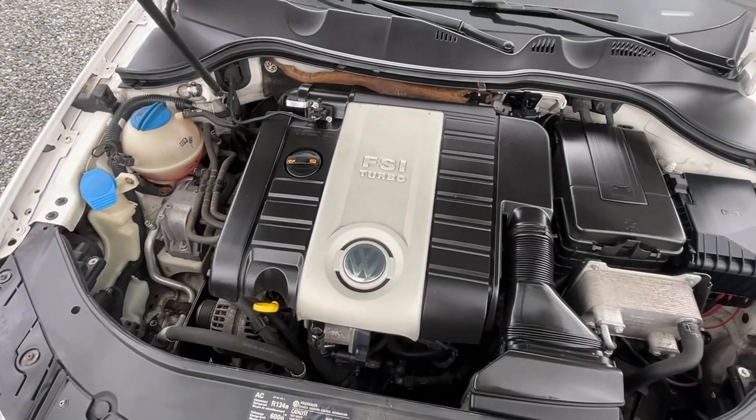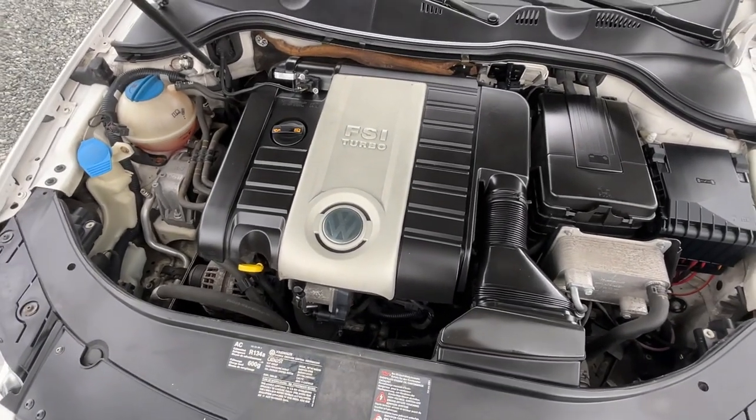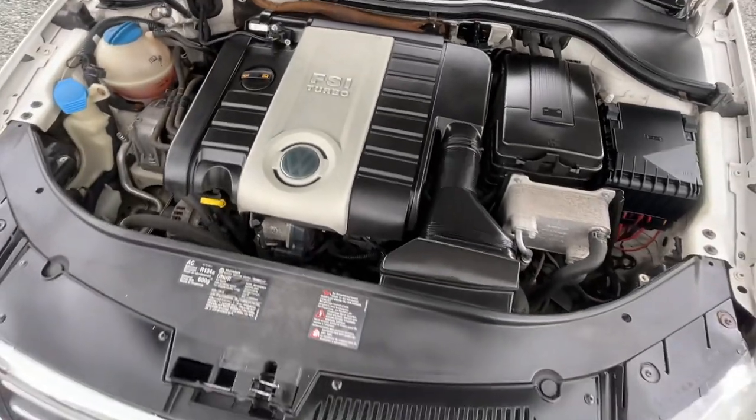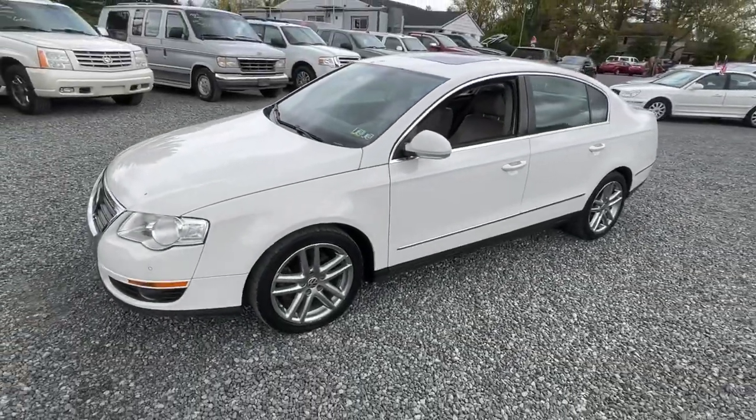Motor runs well, clean, drives nice. Worth coming to take a look at — great little first car, great little runner.